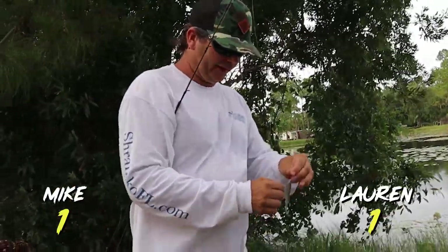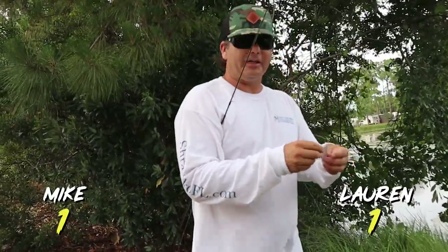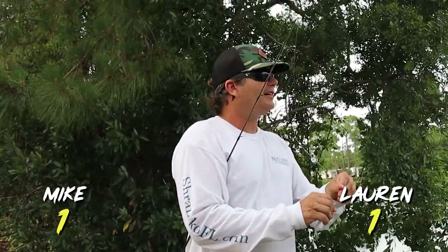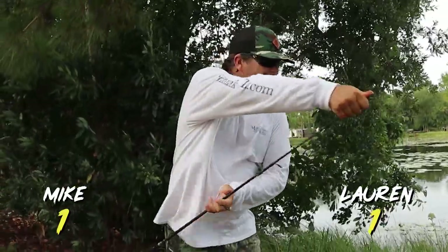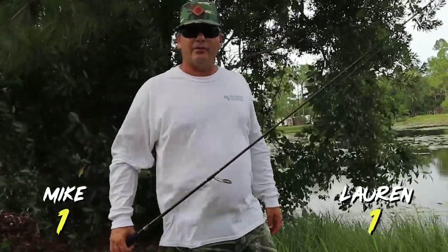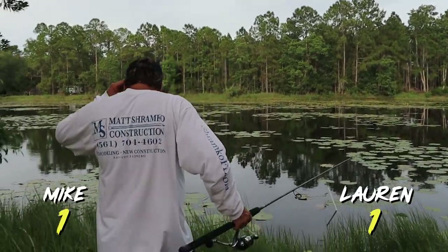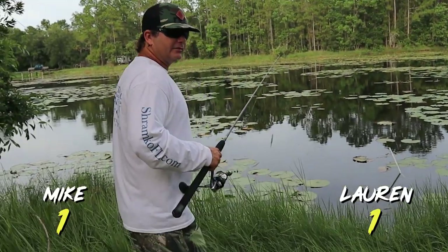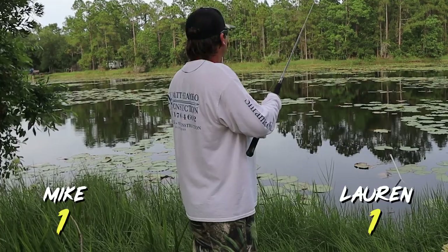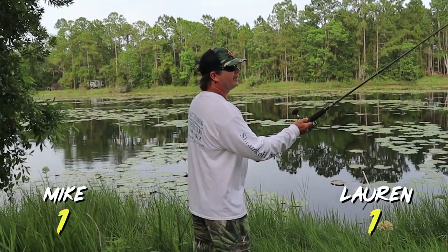All right guys, we've moved down the canal bank to spot number two. Lauren and I scoped out these spots earlier today, and we came to an agreement — this is where we both wanted to fish. We had our best opportunity to take a cast. There wasn't a wind blowing like there is now, but that's irrelevant because the fish are biting and we know what they're eating. Watch out for a snake. I'm gonna step back a little bit — when I catch this big old bass it's gonna come flying at you.